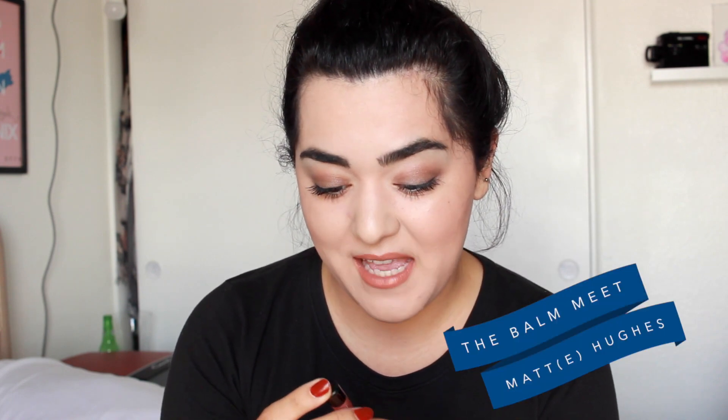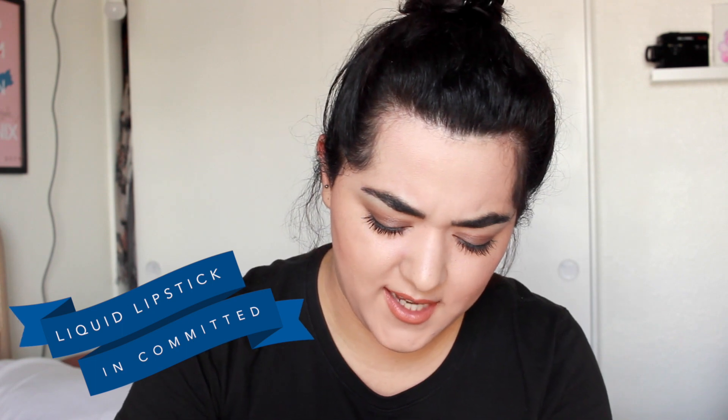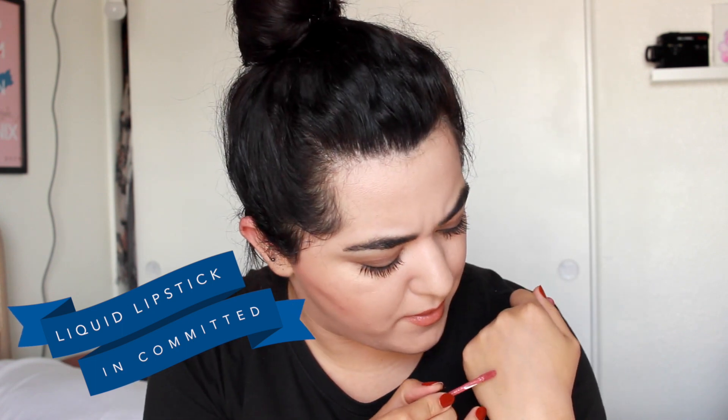This is theBalm's Meet Matte Cubes — a matte liquid lipstick by theBalm. This is a little deluxe sample. I'm guessing the shade is 'Committed.' It looks kind of like a brownie rose, which are the colors I'm really into. It has a really strong chocolatey-mint scent, which I don't like, but the color itself looks really, really nice.